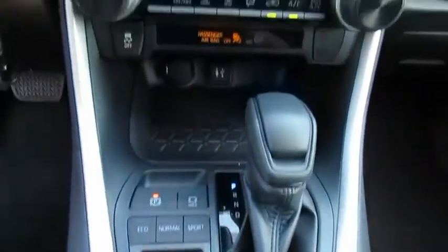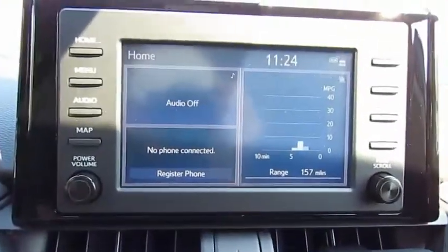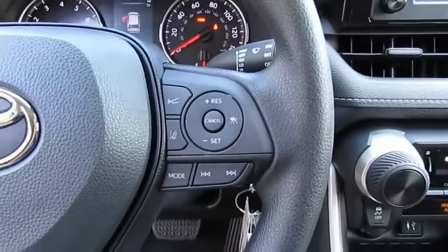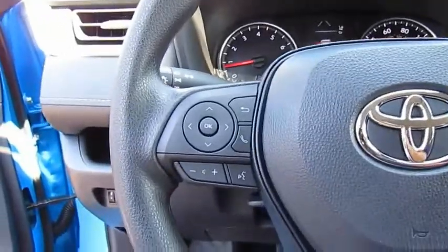This vehicle has less than 100 miles. Here are some of this vehicle's great options: traction control, daytime running lights, remote keyless entry, FWD, mirror memory, cruise control, trip computer, child safety locks, power door locks, power windows.